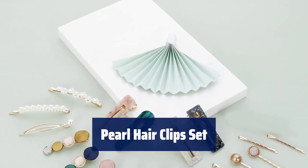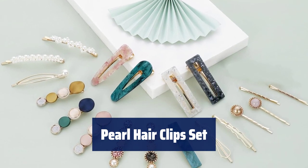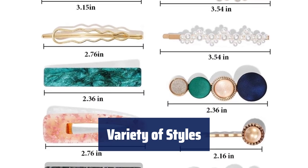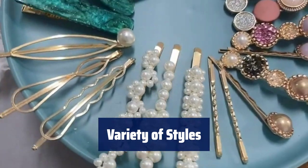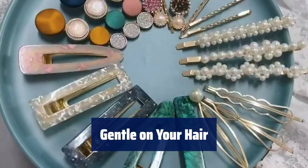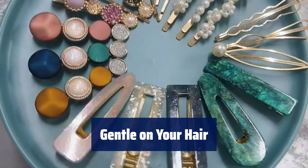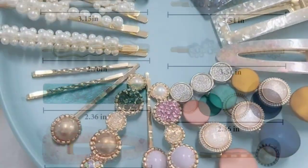Number 5. Crafted from Metal Alloy, Imitation Pearl, and Acrylic Resin, these hair clips are both sturdy and elegant. With 20 different styles to choose from, including macaron, acrylic resin, pearl, and metal designs, you'll always find the perfect clip for your look. Smooth surfaces and no sharp ends ensure these clips are gentle and comfortable, holding your hair securely while minimizing breakage.